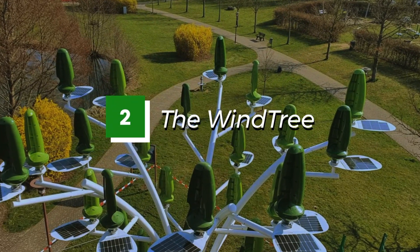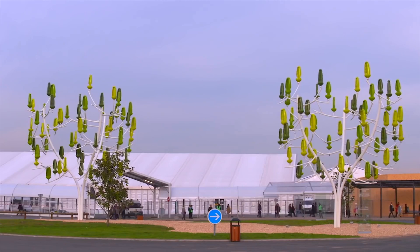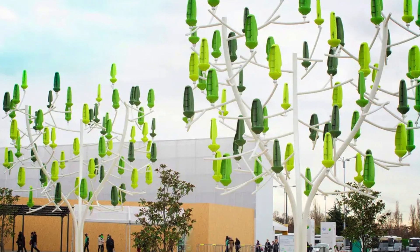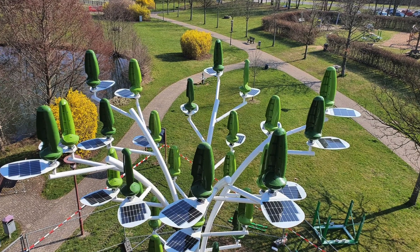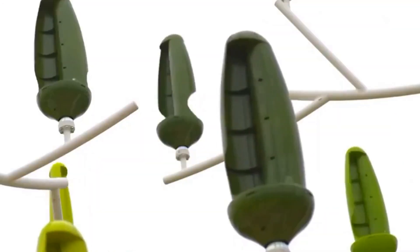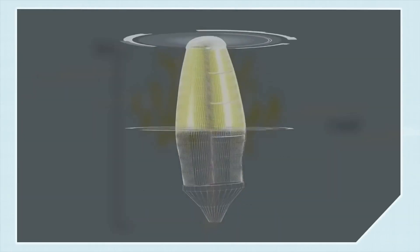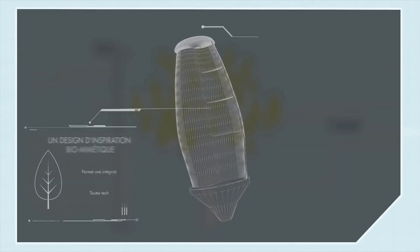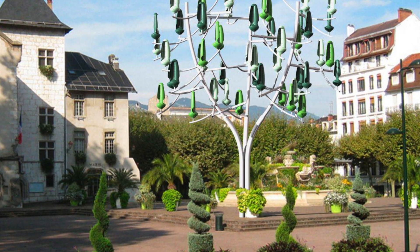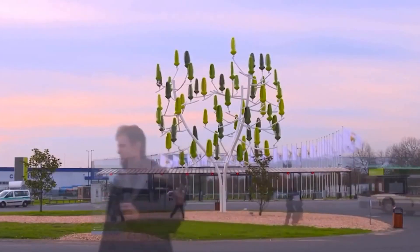Number 2: The Wind Tree. The Wind Tree is a revolutionary device that harnesses the power of the wind to generate clean, renewable energy. It looks like a tree, but each branch contains micro-wind turbines that spin in even the slightest breeze. These turbines generate electricity that can be used to power homes, offices, and even entire communities. What sets the Wind Tree apart from other wind energy solutions is its unique design — it blends seamlessly into its surroundings, making it an attractive and unobtrusive addition to any landscape.